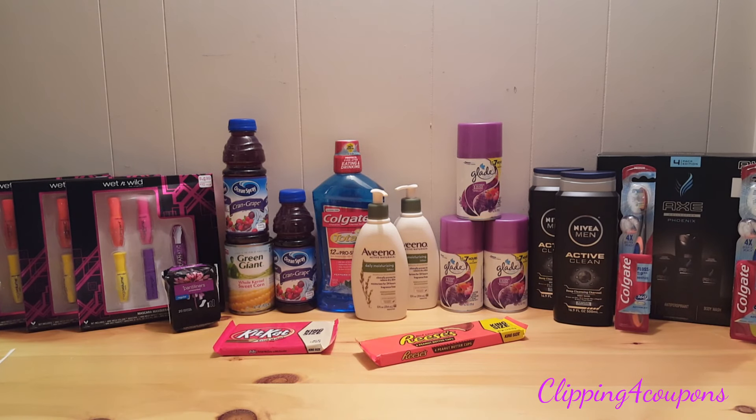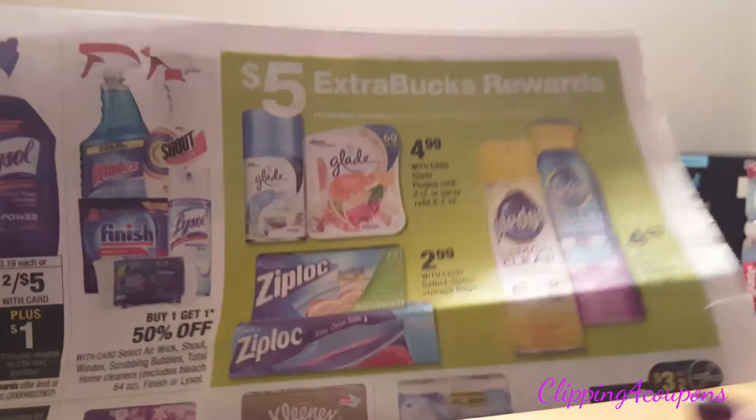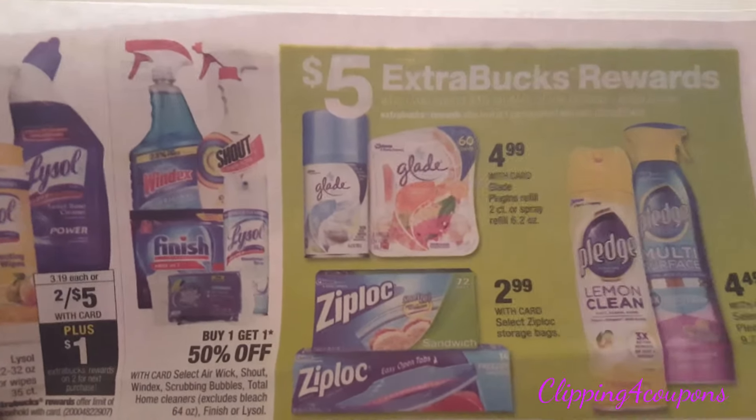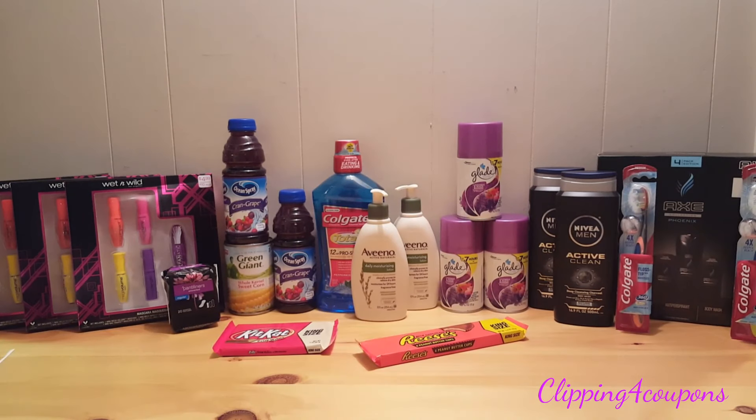The next deal is the Glade Refills, on sale for $4.99 each and also part of Spend $15 Get a $5 Extra Care Buck. I picked up three of them. In the 11-13 SmartSource insert there's also a coupon for $1.50 off one, so I used three of those coupons. You can pick up any of the listed products — just get your total to $15 before coupons and you'll receive a $5 Extra Care Buck. If you have personalized coupons like the $1.50 off a $5 air freshener purchase, always match those up to minimize your out-of-pocket cost.